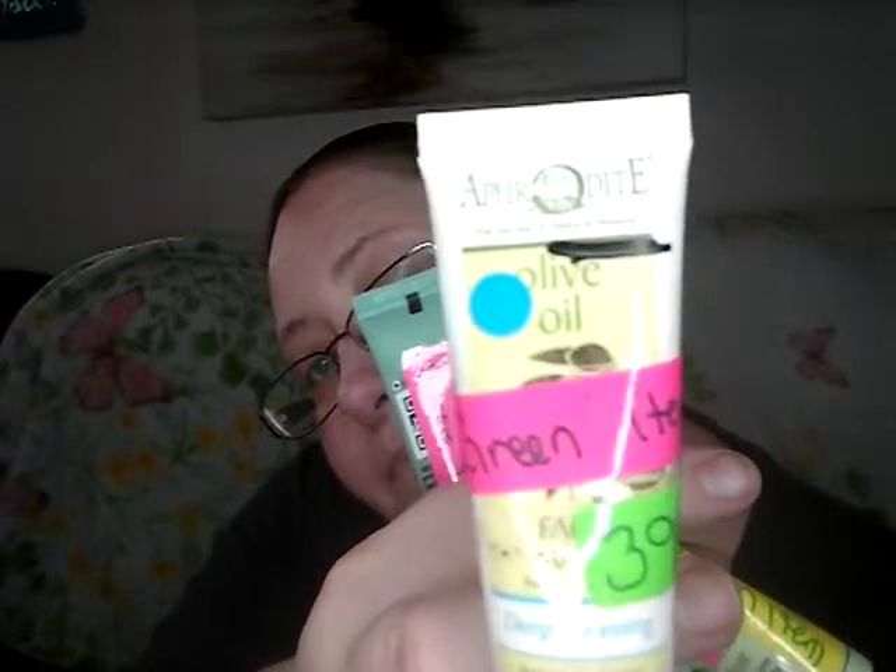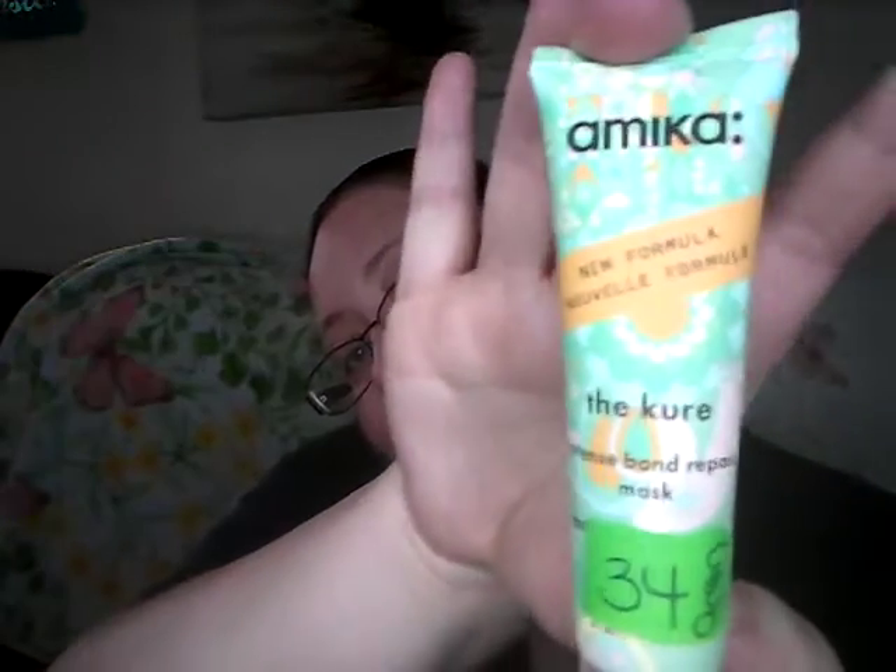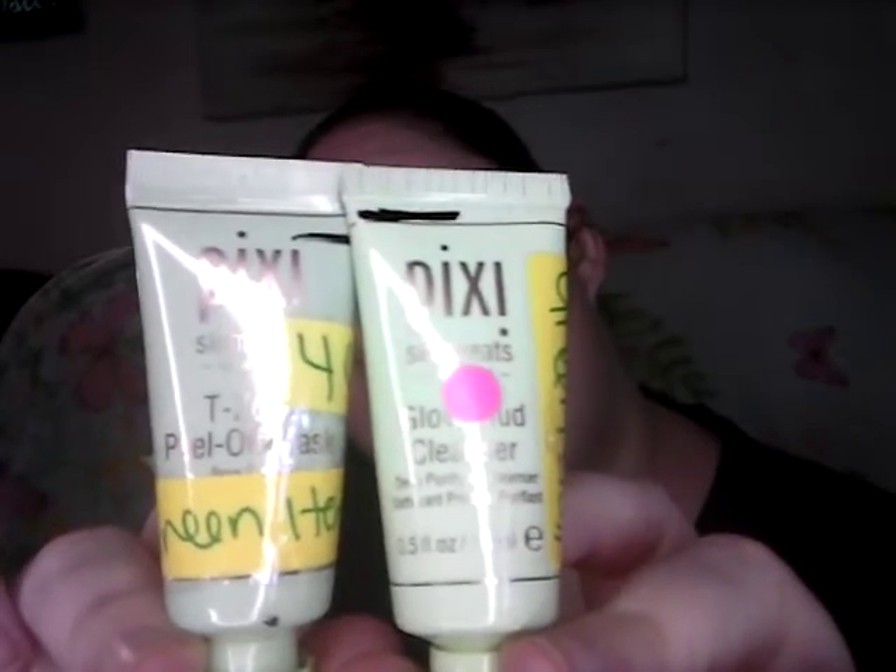I have an Olive Oil Cleanser — and olives are green, at least the ones I like. I have two of these scrubs, and the green packaging works. I have this one called High, and it's a face peel. I have this Amica, which is supposed to help with damaged hair — which I have. And then I have two Pixi items: a T-Zone peel off and a glow mud cleanser. I got these a long time ago. This one is actually open but I never used it, so now I have to use it somehow.